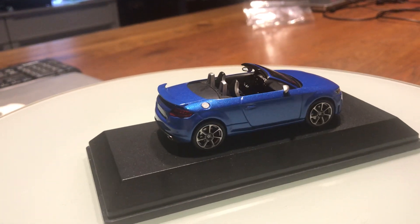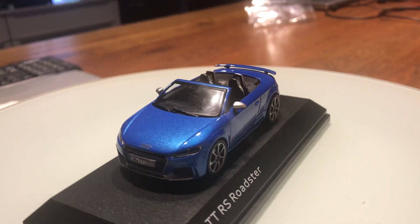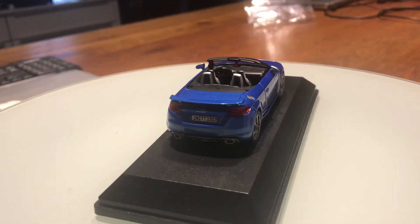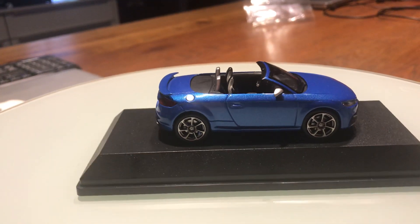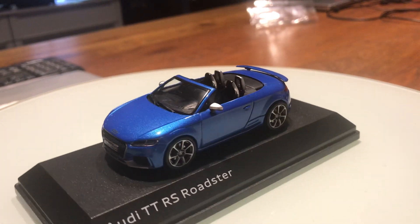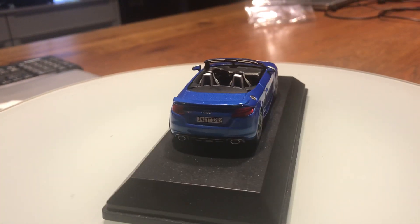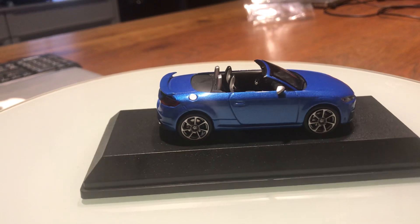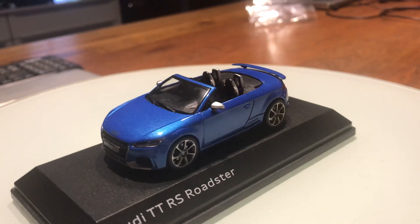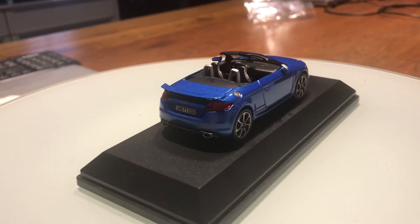The coupe version of the TT RS does the same 0 to 100 kilometers per hour sprint in 3.7 seconds. Price-wise, the TT RS Roadster starts from around 52,000 pounds, and a fully-specced version of the Audi TT RS Roadster can cost you 70,000 pounds.